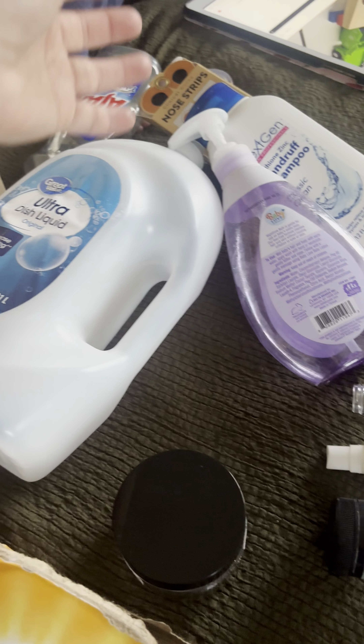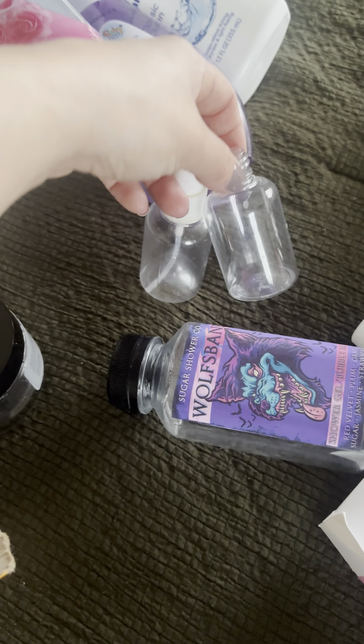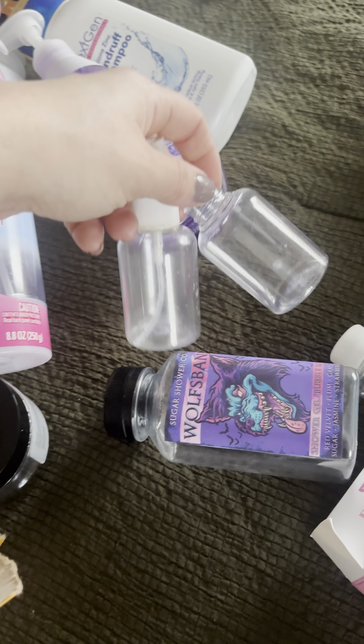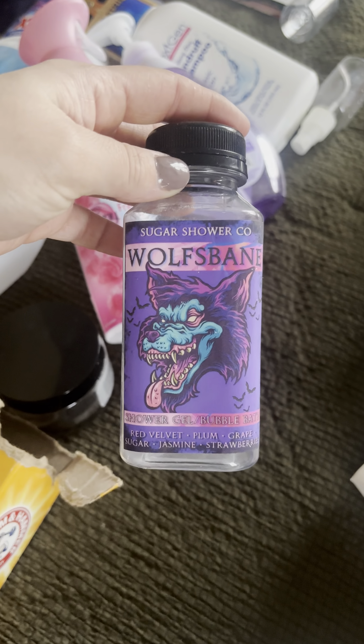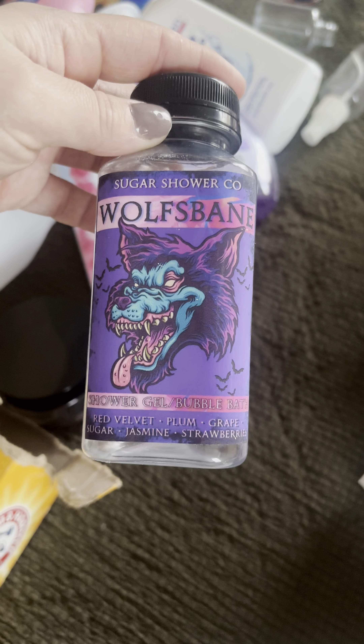I used up these little bottles to put remaining cologne into for my boyfriend's cologne bottles — they were really good while they lasted, now they're all done. I also used up the Wolf's Bane shower gel and bubble bath from the brand Sugar Shower Co. on Etsy — 10 out of 10, I love their packaging.